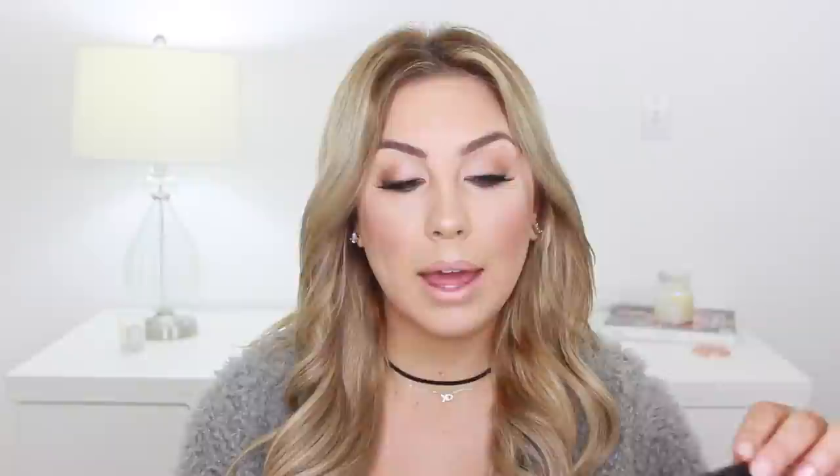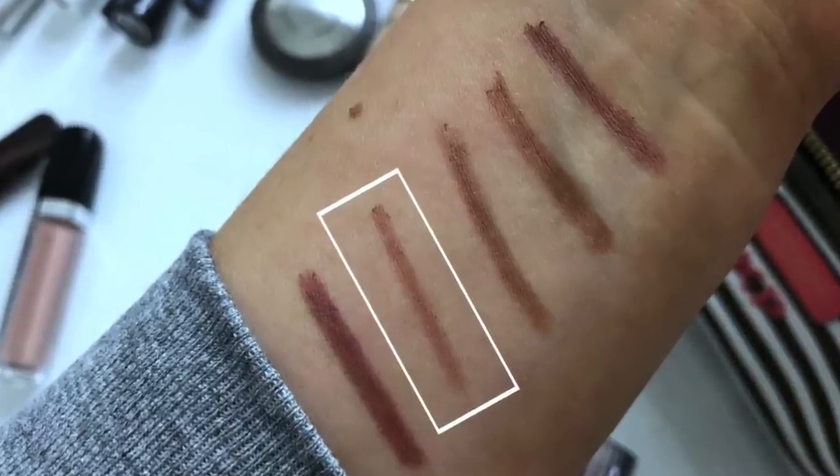The next one is a Bare Minerals lip liner. They came out with these mid-year towards the end of the year, and I love the formulation. They go on so beautifully. This one is in the shade Freestyle, and it's more of a beige-y brown nude — a little bit lighter than Strip Down, but still beautiful, and I think it goes with any nude lip combination.